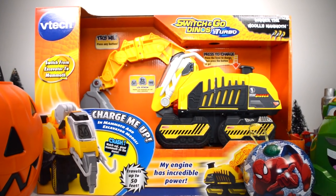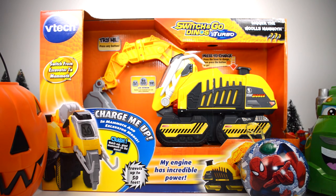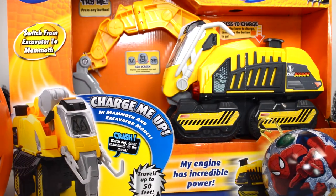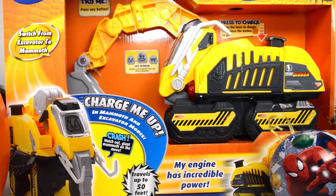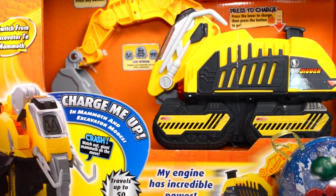First of all, we're going to take a look at a VTech Switch and Go Dyno Turbo. This time it's Digger the woolly mammoth. He lights up and he's a talking woolly mammoth. He's a construction robot and he's a digger. He switches from excavator to mammoth. Not only is he an excavator, he transforms. I love transforming toys and this is one of them. It's a different kind and it's super fun.